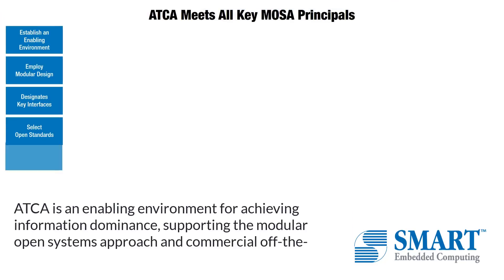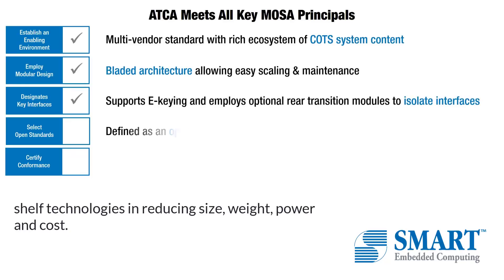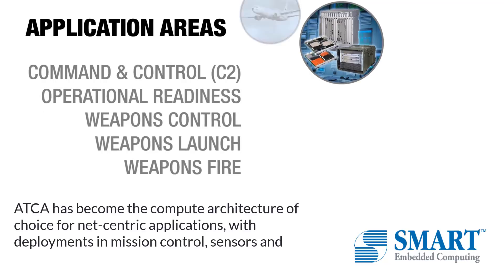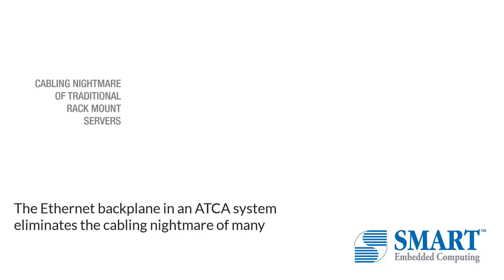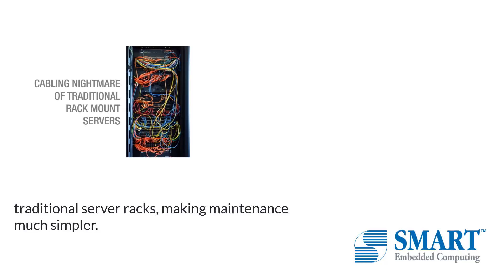ATCA is an enabling environment for achieving information dominance, supporting the modular open systems approach and commercial off-the-shelf technologies in reducing size, weight, power and cost. ATCA has become the compute architecture of choice for net-centric applications with deployments in mission control, sensors and communications,